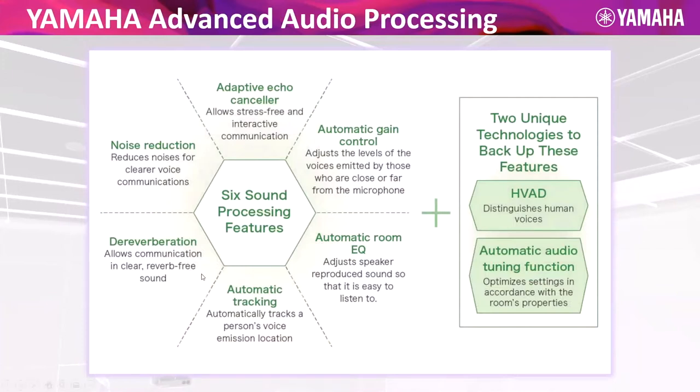A lot of our competitors have some of these features, but maybe not all are brought to bear in their UC products. Two unique features to Yamaha are human voice activity detection — we can literally differentiate between speech and background noise. This allows us to do a better job with other technologies like noise reduction. We look for steady-state noises — HVAC, fans from projectors — and cancel them. Most competitors have to tiptoe around the speech range for fear of blocking out the speech. We don't — we can filter from 20 Hz to 20,000 Hz right across the spectrum.